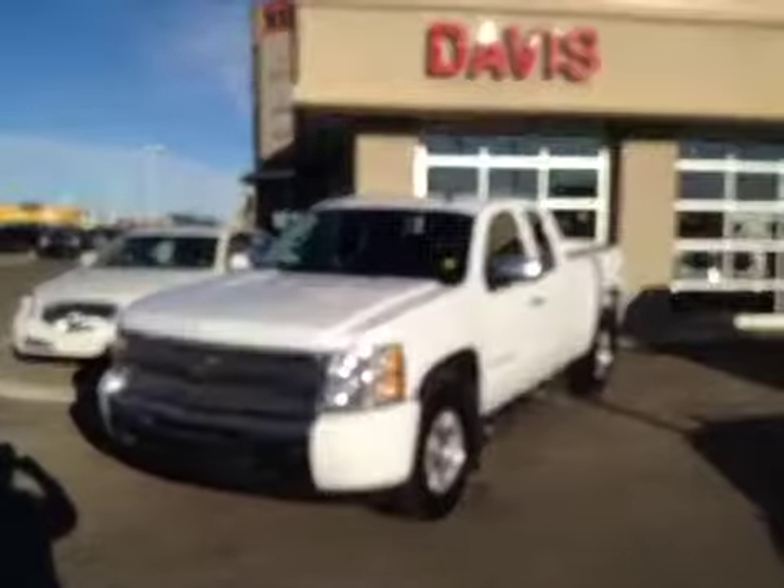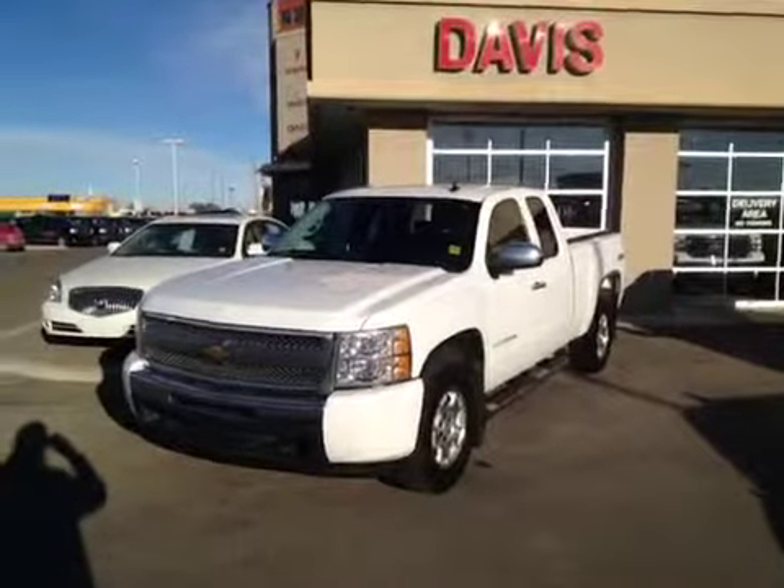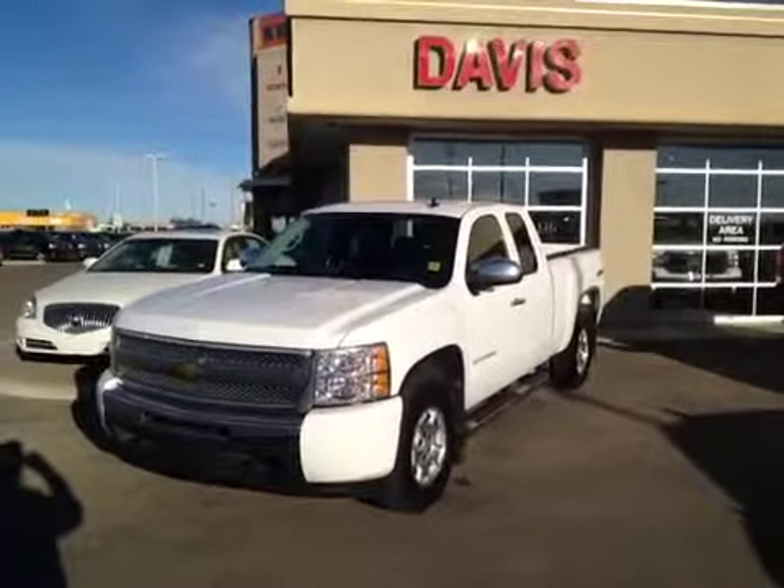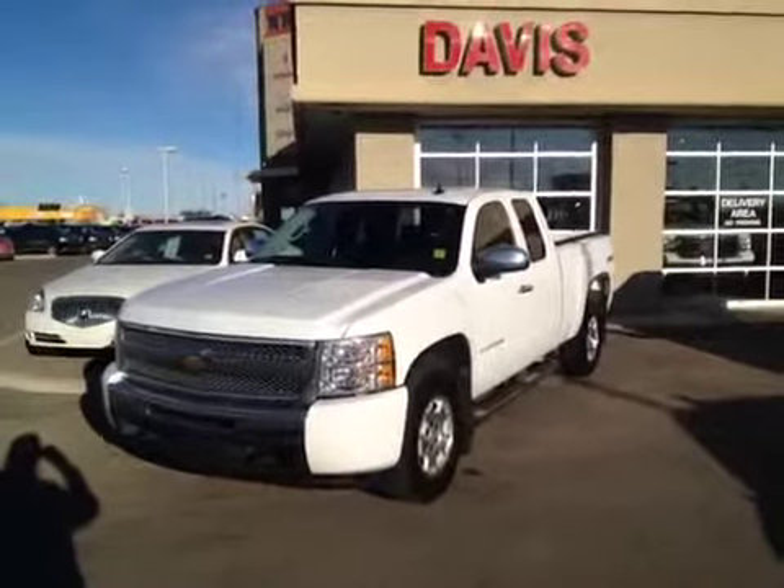This is stock number 107602. It is a 2010 Chevrolet Silverado 1500 LT, extended cab. Summit White is the color.